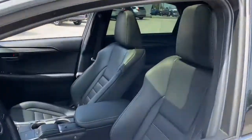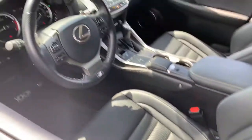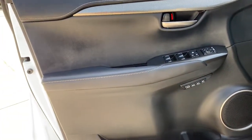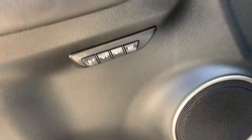These are just some of the great options this vehicle comes with: keyless entry, backup camera, fog lamps, adaptive cruise control, keyless start, lane keeping assist, power passenger seat, remote engine start, heated mirrors, and satellite radio.